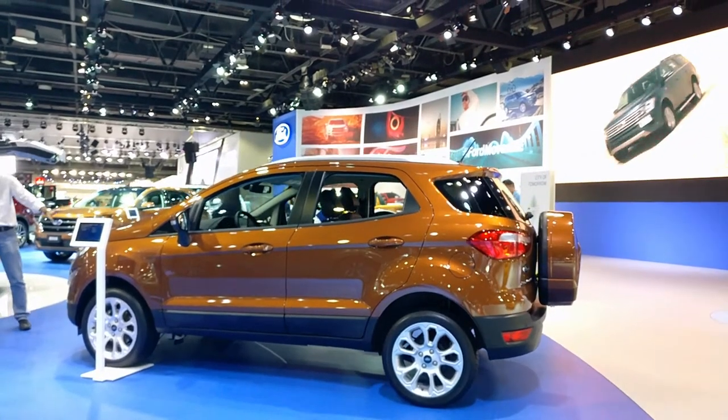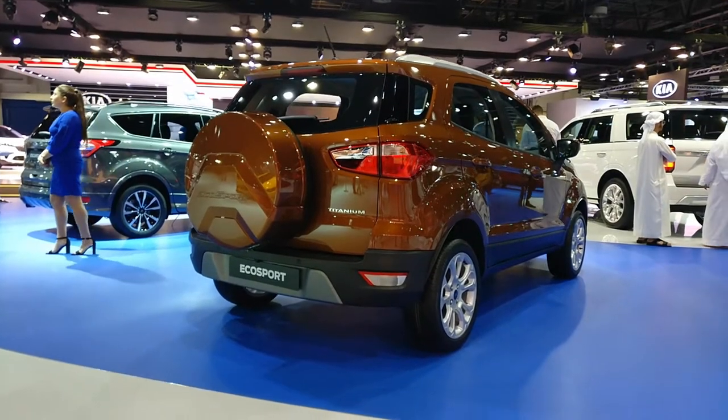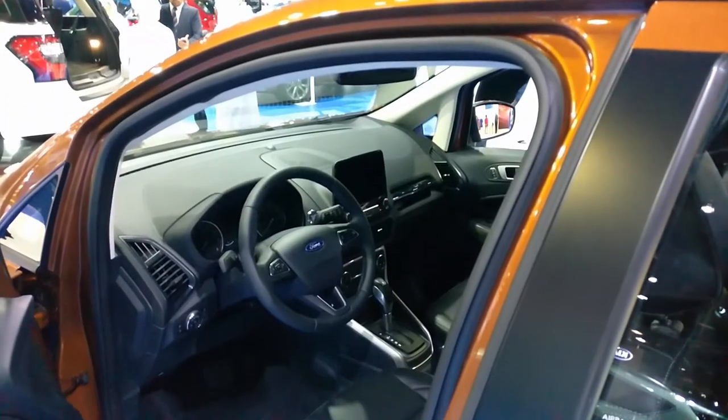With a 1.0L turbocharged 4-cylinder engine under the hood, the American crossover delivers an impressive amount of power and fuel economy.